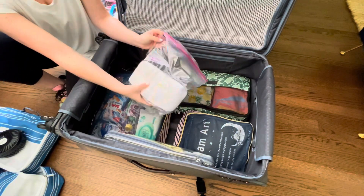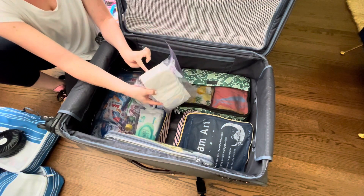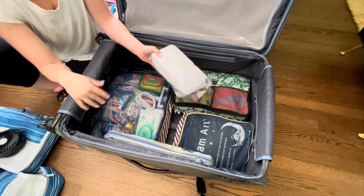Then in this bag I've got nighttime overnight diapers. We're going to be there five nights so I have one for each night. Typically we don't need any more, and if he has an accident or something he can just wear a regular diaper.